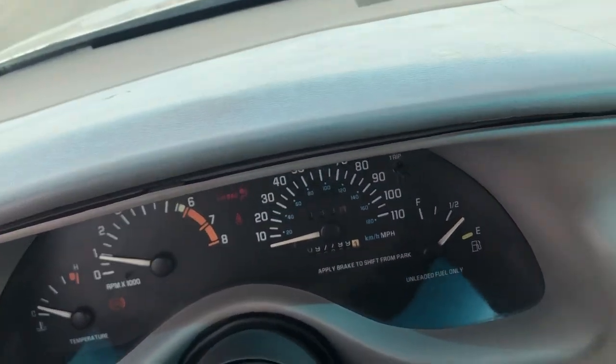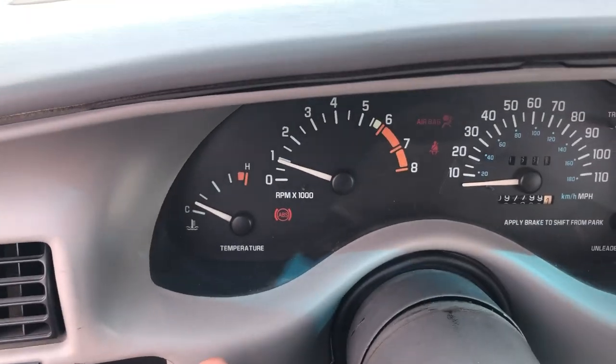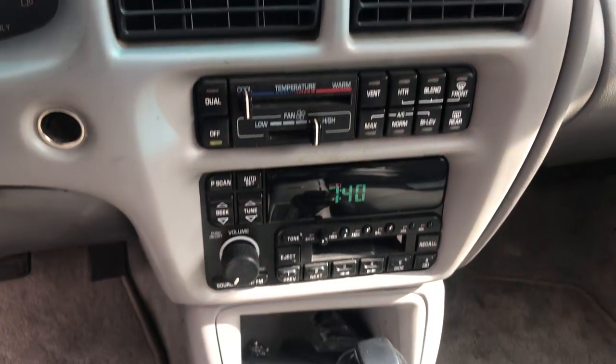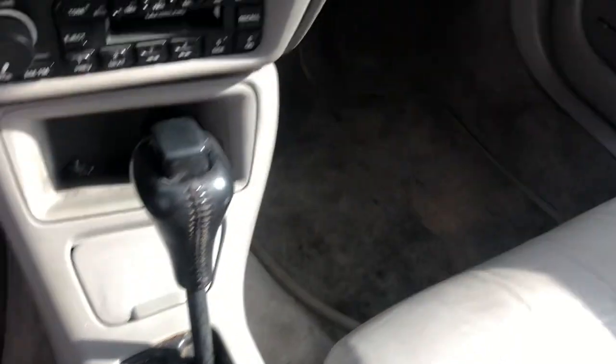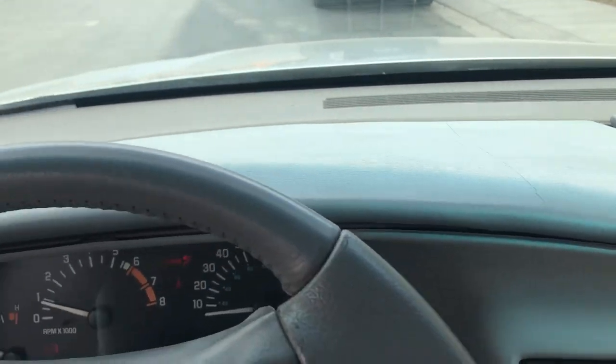It's got 97,800 miles on it. The air works. I haven't even tried the heater. Dash looks good.